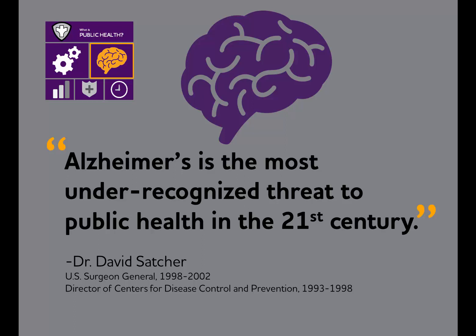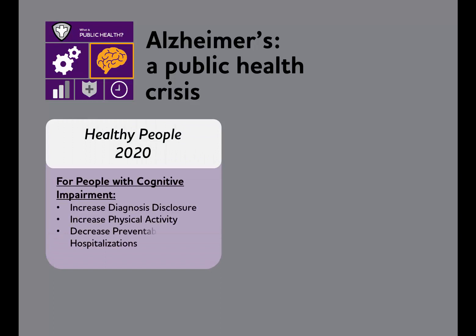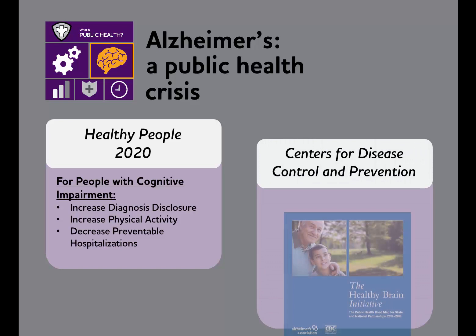Increasingly, more and more people are beginning to agree with Dr. Satcher that Alzheimer's is a public health crisis. For example, Alzheimer's and dementia were included in Healthy People 2020, the nation's health promotion and prevention blueprint. And the CDC has published a public health roadmap for addressing cognitive health and Alzheimer's disease.